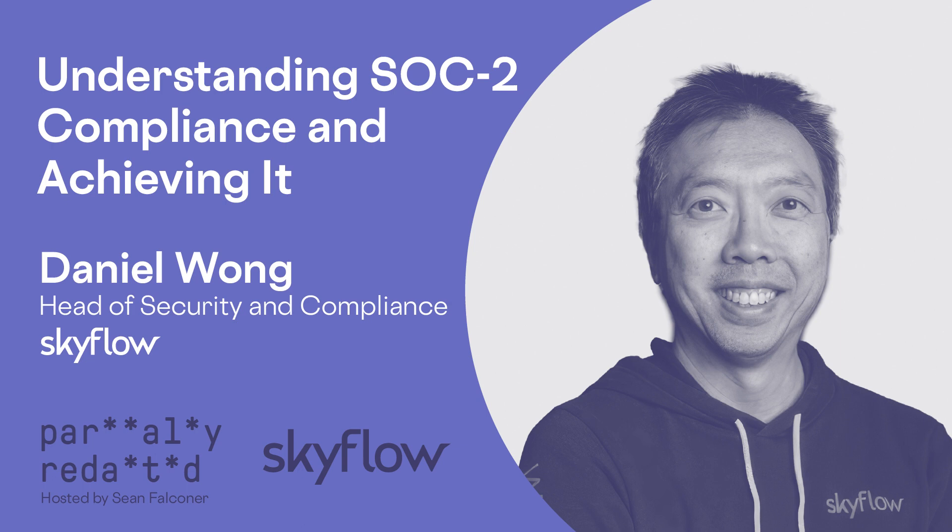It sounds like for a lot of companies, making sure a third-party vendor has passed a SOC 2 audit is table stakes for indicating they've reached a certain maturity level and are following security best practices. What are some of the specific requirements a business needs to satisfy to pass a SOC 2 audit?